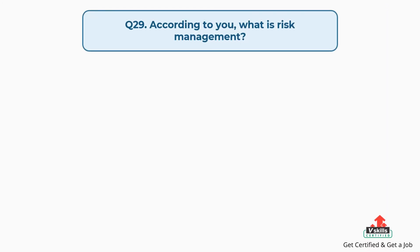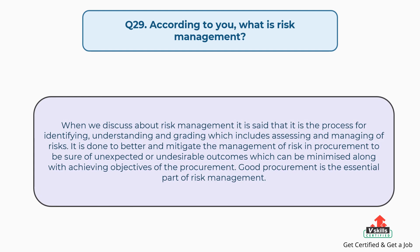Question number twenty-nine: according to you, what is risk management? The answer is: risk management is the process for identifying, understanding, and grading — which includes assessing and managing risks. It is done to better mitigate risk in procurement, to be sure that unexpected or undesirable outcomes are minimized while achieving the objectives of procurement.